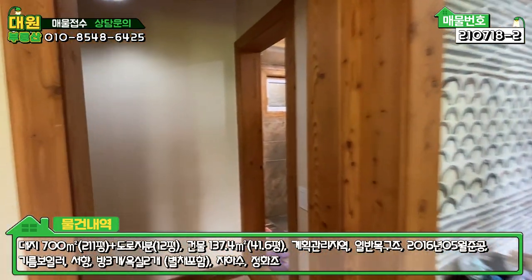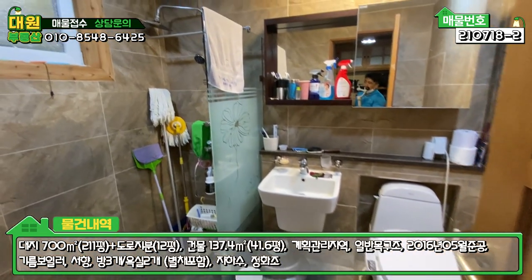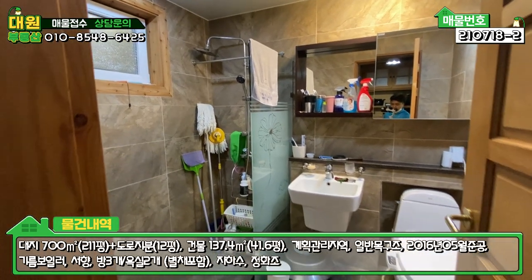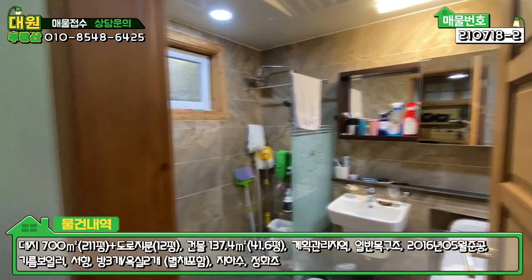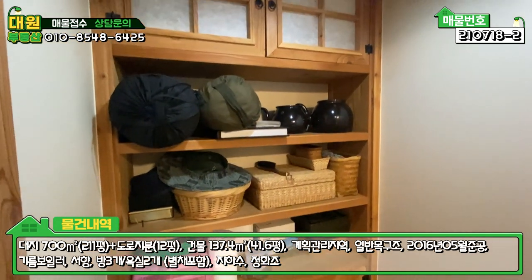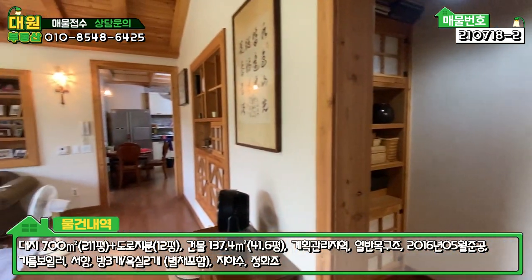이쪽에 1층 공용 욕실이 있고요. 샤워부스 무난하게 되어있고, 화장실 같은 경우는 습기가 빨리 건조될 수 있도록 하는 고가의 타일을 시공하셨습니다. 그리고 수납장 겸 장식장도 이렇게 또 구비가 되어있고요. 이런 공간 하나하나가 참 예쁘게 잘 되어있습니다.